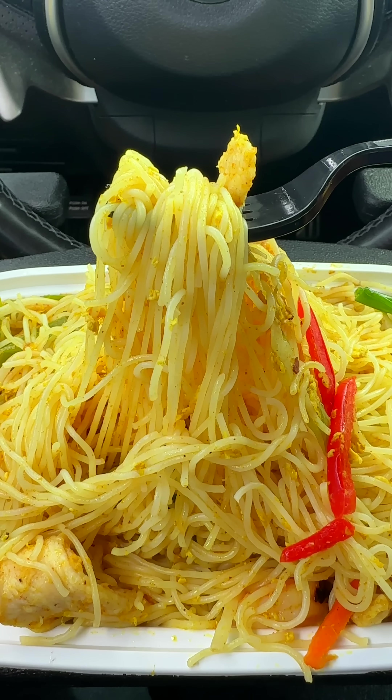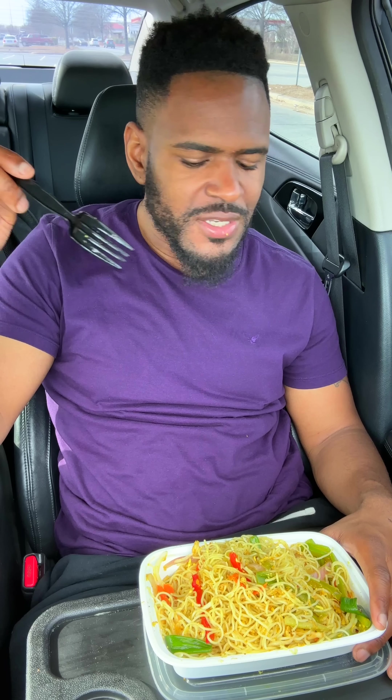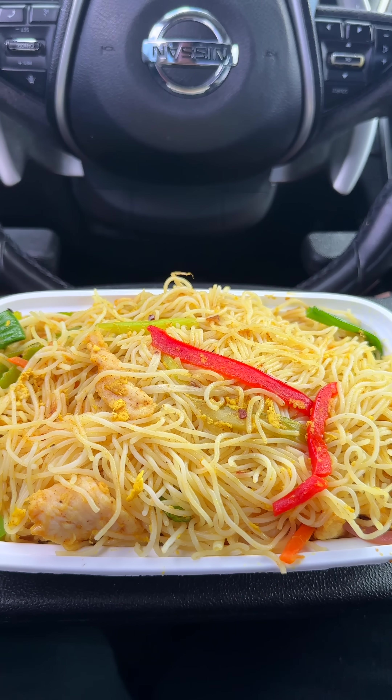The rice noodles are very skinny and oily, which is probably a good thing because you can easily grab chicken, shrimp, noodles, peppers, and all that in one good scoop. This has chicken, shrimp, red peppers, green peppers, onions, looks like carrots, and it's also bathed and drenched in curry powder, which gives it a strong savory taste.